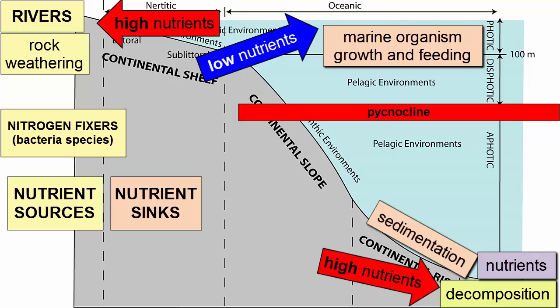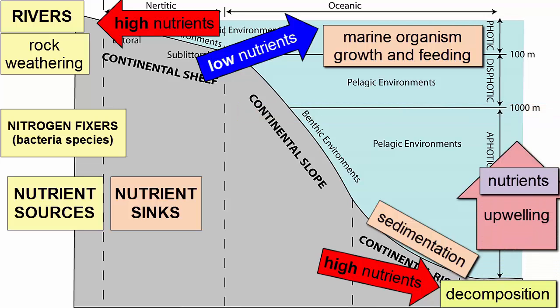The only way to restock the surface waters with nutrients in these areas is for upwelling or mixing to bring those waters back to the surface.